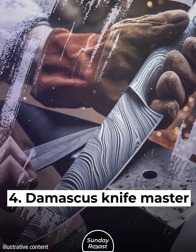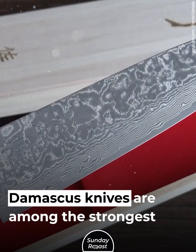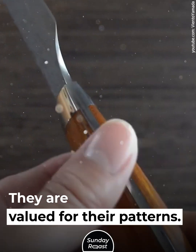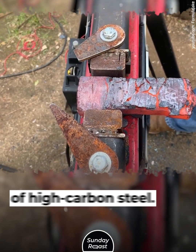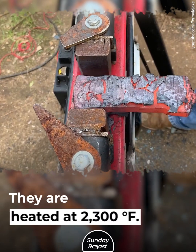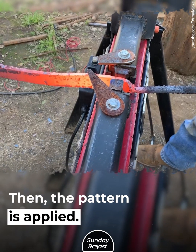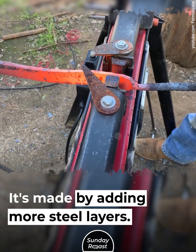4. Damascus Knife Master. Damascus knives are among the strongest and sharpest, and are valued for their patterns. Damascus steel needs two different types of high-carbon steel. They are heated at 2,300 degrees Fahrenheit, then the pattern is applied.